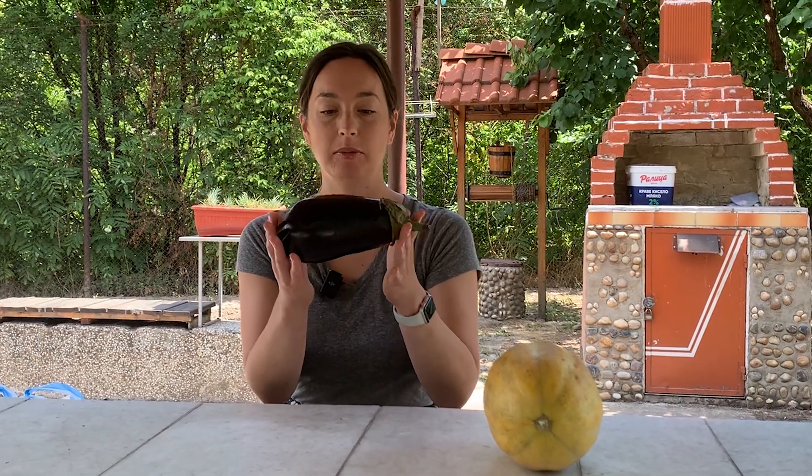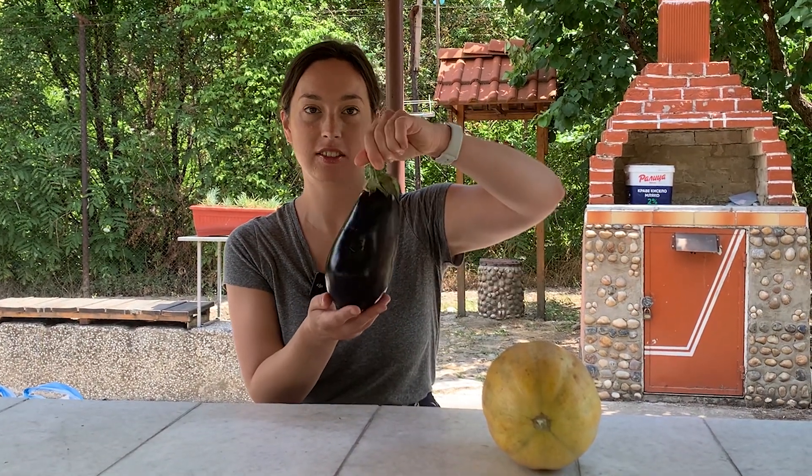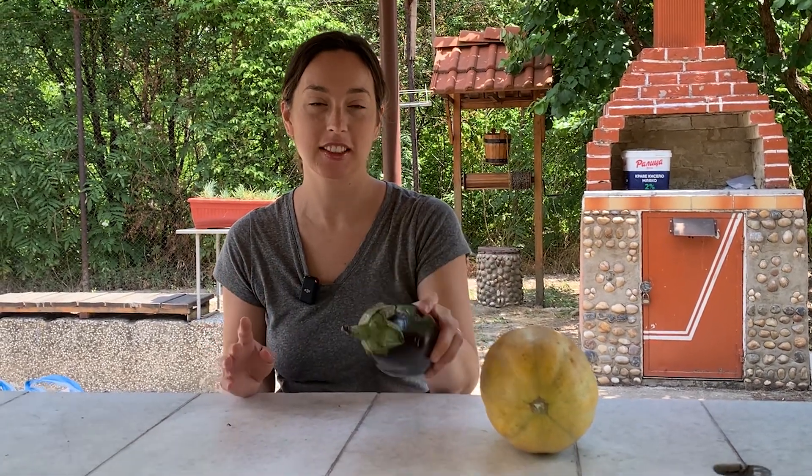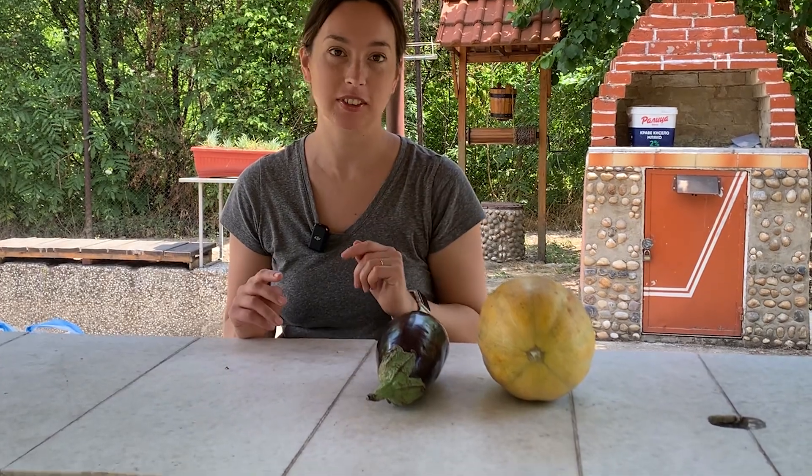I got an eggplant, which I'm going to cook probably today or tomorrow on this really cool roasting device that I'll show you later.